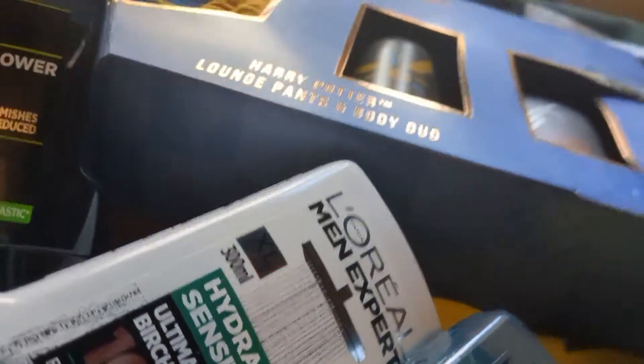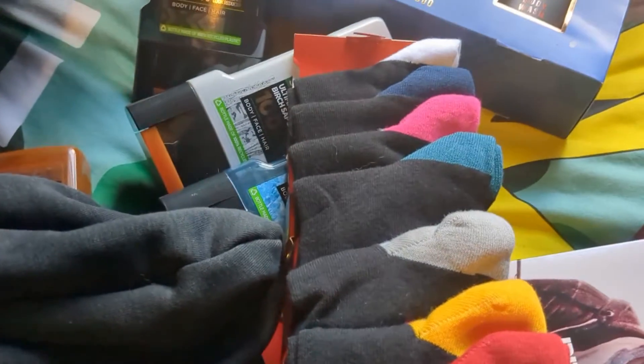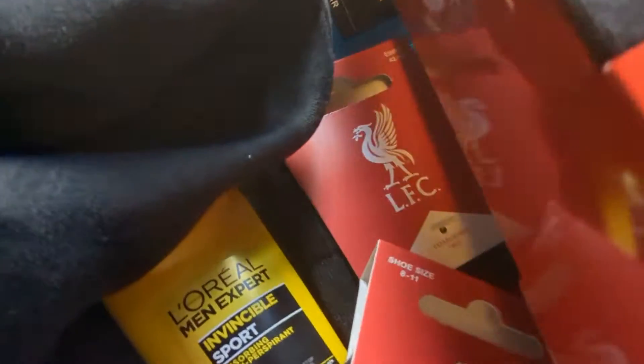Some more Liverpool socks — this time similar to the other pair, but they've got different colour heels as you can see. Seven pairs, really nice.